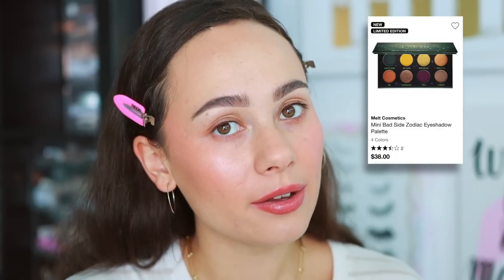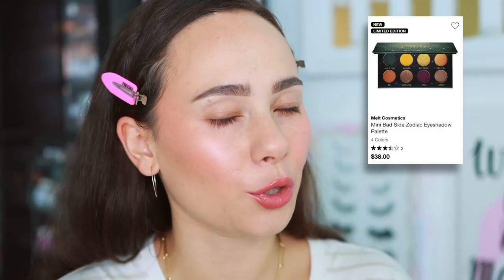They launched four palettes and I did only pick up three. The one I left out was the Fire palette — I just couldn't be bothered with another orange palette. The other color stories I felt like I was ready for, but the orange I couldn't be bothered. These are $38 each, which is very affordable for Melt, but still $38 nonetheless. So I left out the Fire, but I do have the other three.